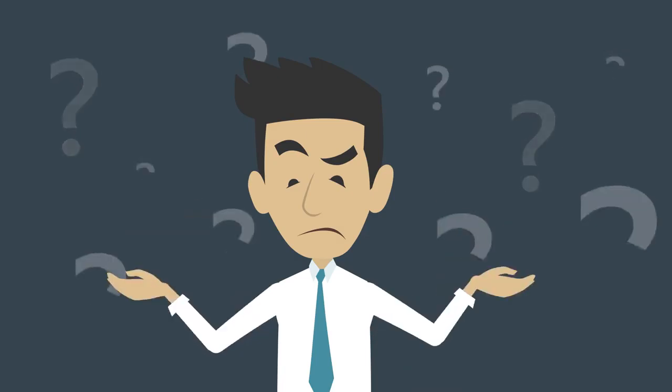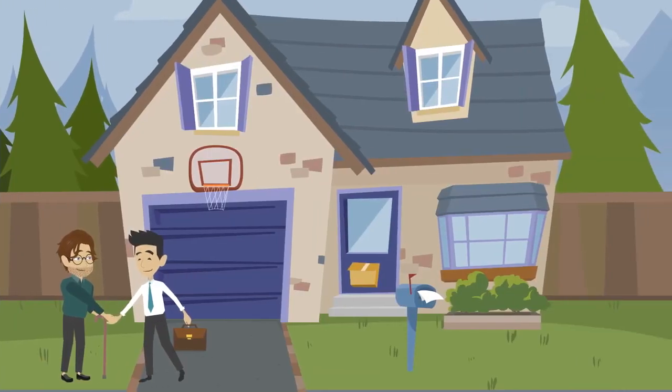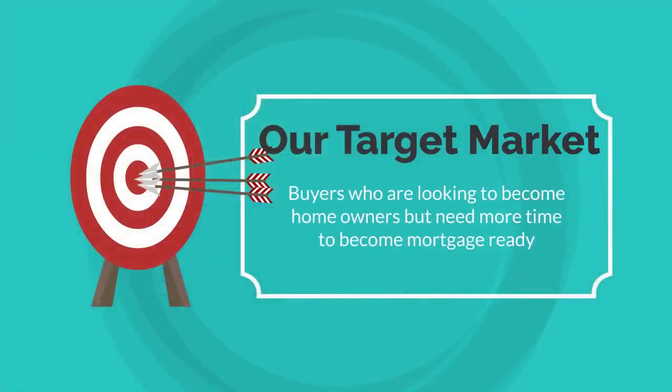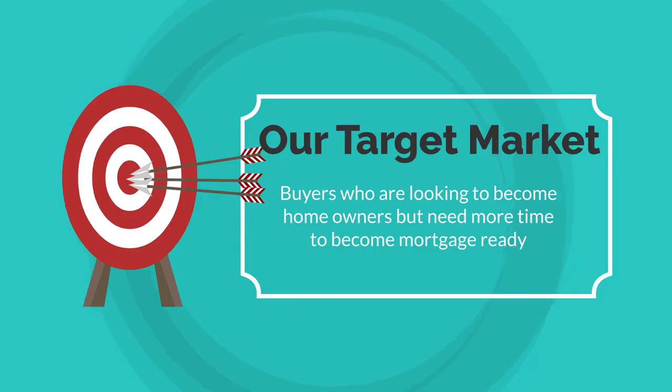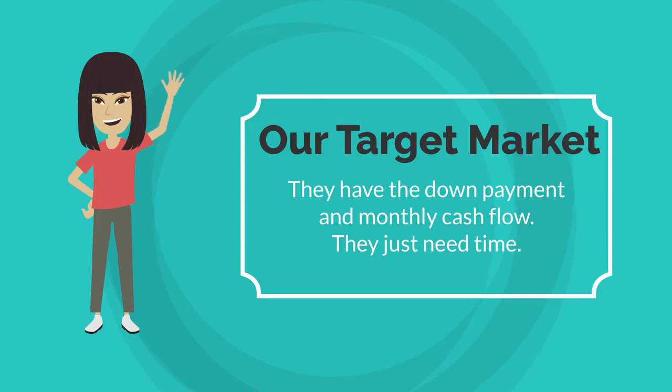You might be wondering what it means when I assign the buyer to you. The process is very simple: we will agree upon a price and a monthly payment with you, then take it to market at a higher price. Our target market is buyers who are looking to become homeowners — they just need time in order to become mortgage ready. They have a down payment and the monthly cash flow to support the property.